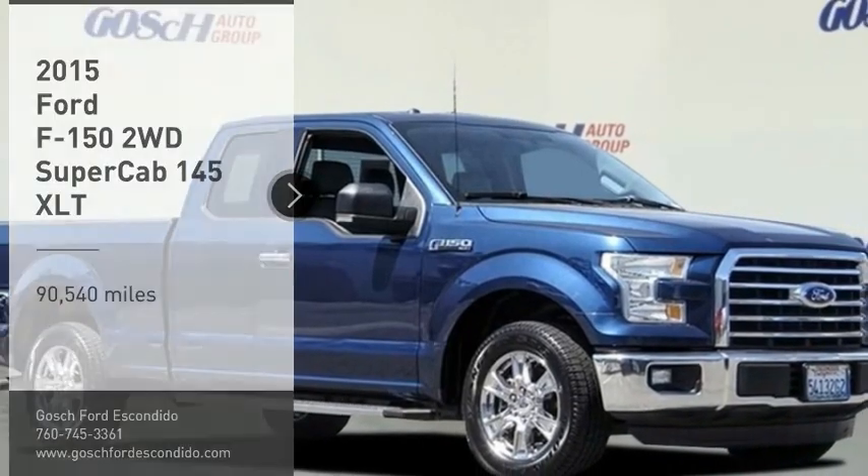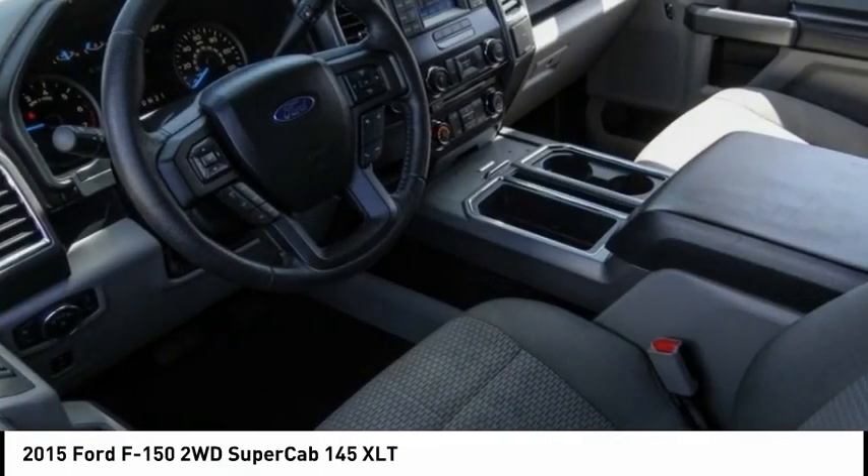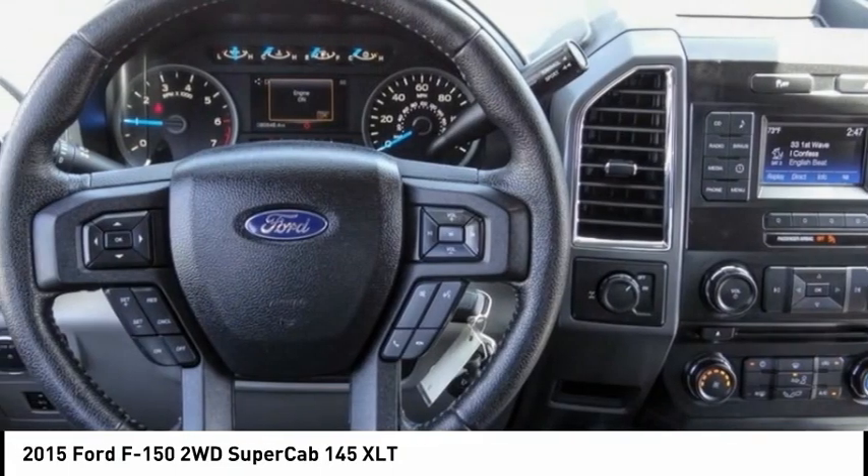We are pleased to show you the 2015 F-150. A Ford F-150 knows how to handle any situation. It's built to follow orders, no whining.